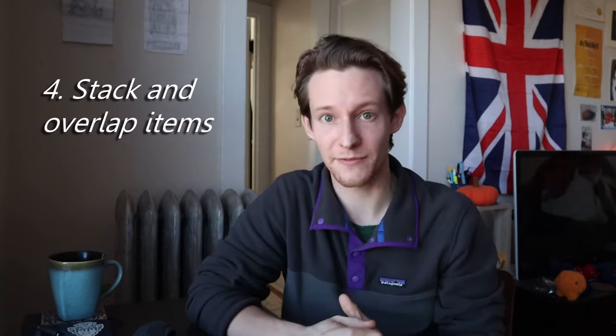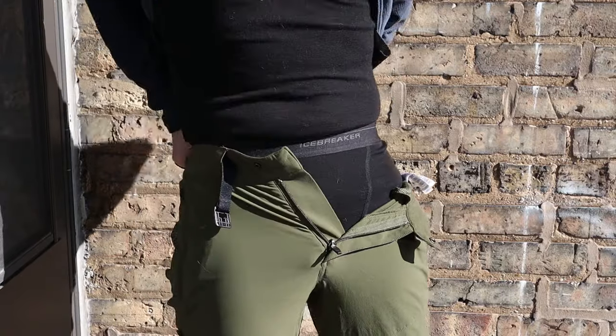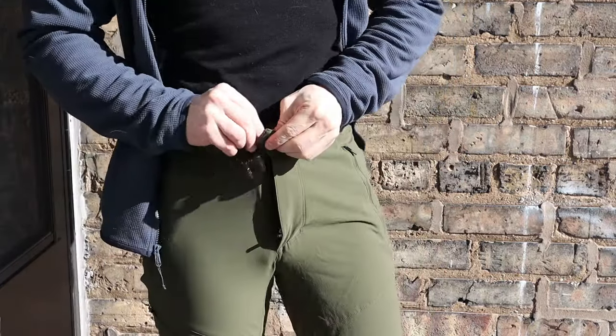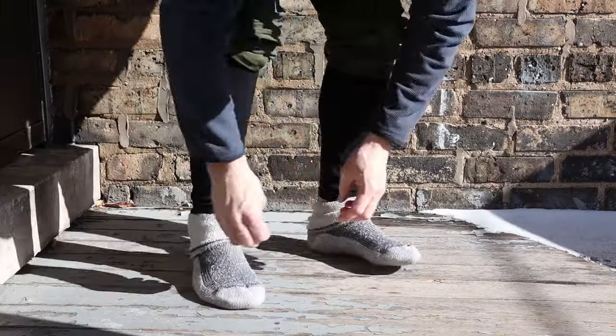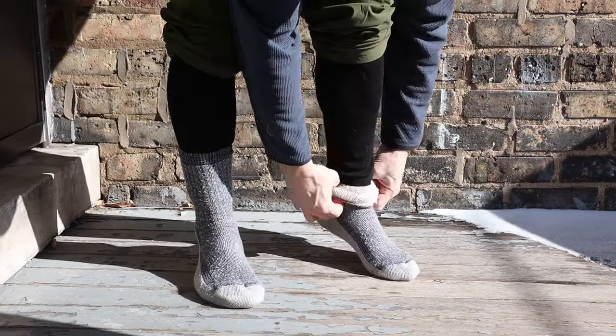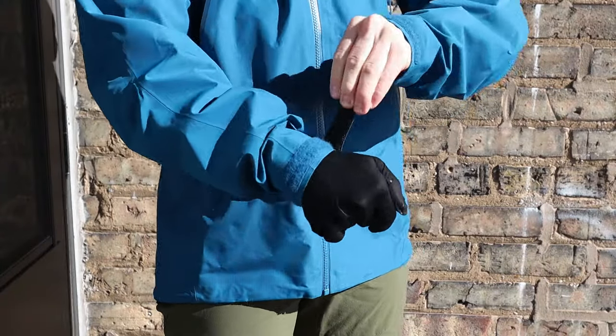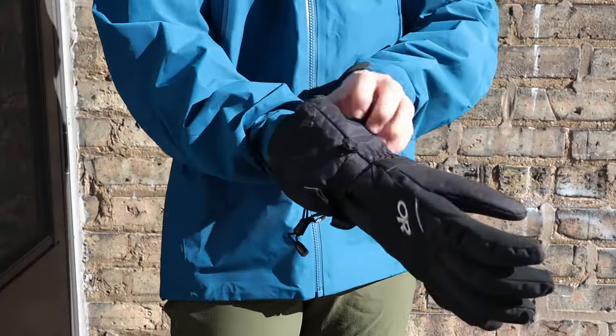The fourth tip is to stack and overlap everything. When you're pulling your base layer bottoms on, tuck your shirt into them and so on as you go along. Also, tuck your base layer bottoms into your socks and pull the sleeves over the cuffs of your gloves. The idea is there should be no gaps where cold air can seep in.